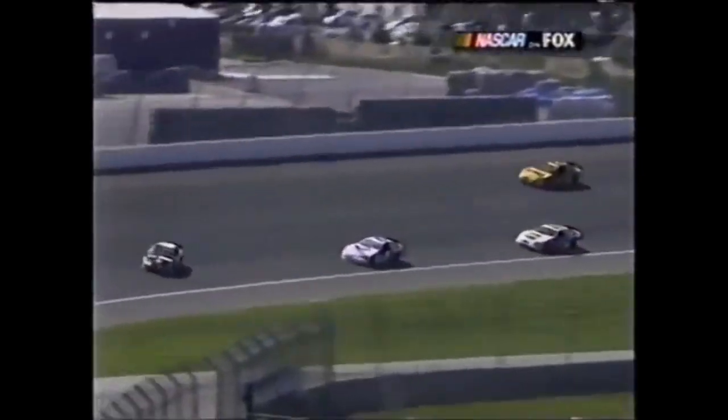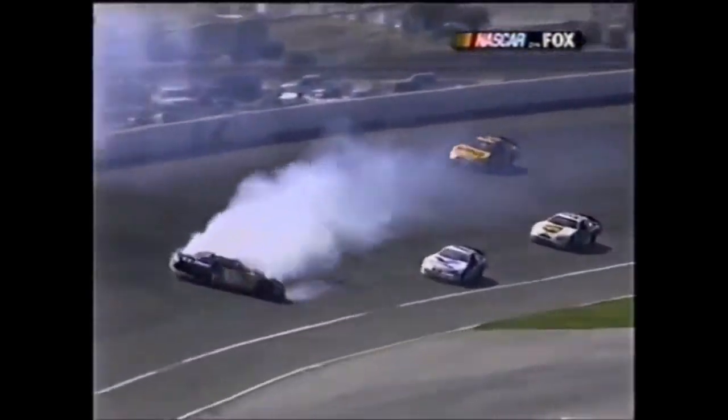Nobody gets into the wall but they almost got into each other. Same thing it happened to him down there on the other end of the speedway when the 32 was finding the thing out that very same way - it didn't hit anything.